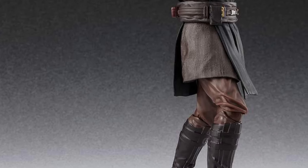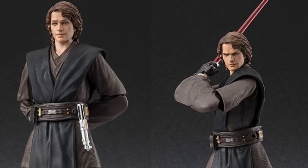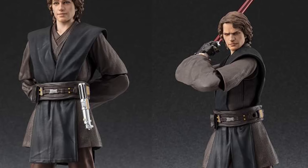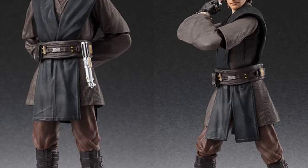Pre-orders open up for Anakin on October the 1st, along with all the other SH Figuarts Star Wars figures that we've just uncovered, including Yoda, Han Solo, and Chewbacca from A New Hope.